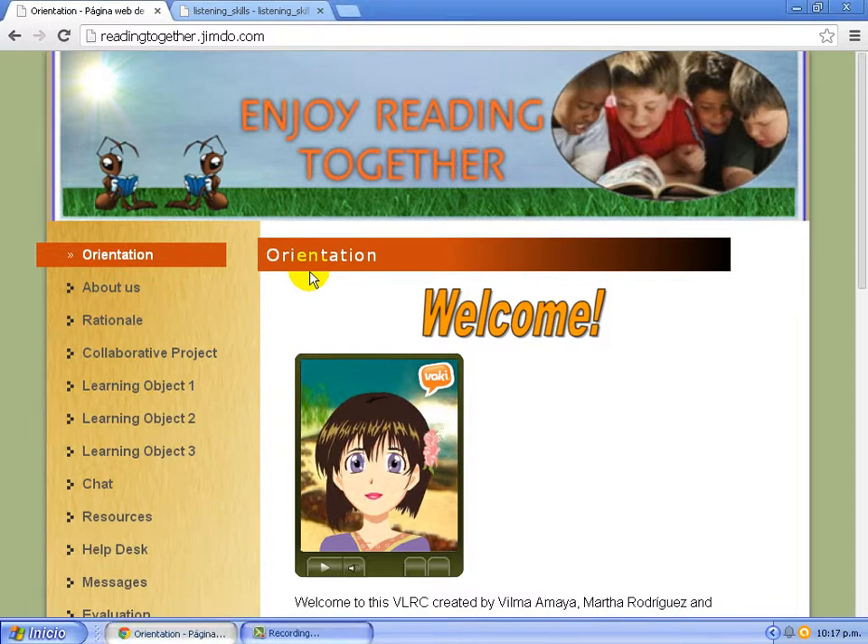Welcome to our project: Enjoy Reading Together Using a Virtual Language Resource Center. The Virtual Language Resource Center is a project that promotes collaborative learning, because it is a method of teaching and learning in which students explore significant questions and create meaningful projects. It helps learners to improve their cooperative learning and promote learning skills.